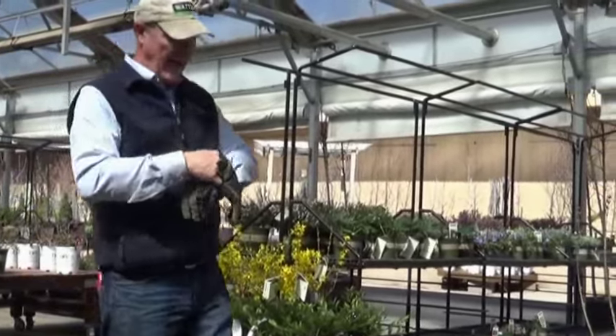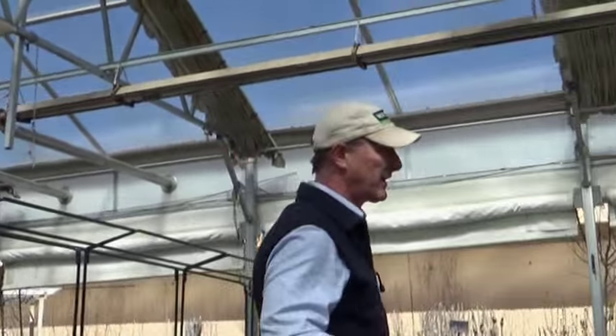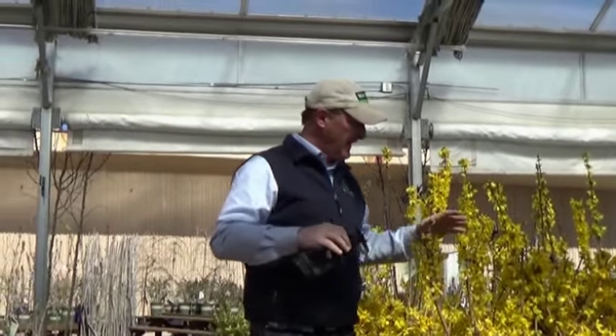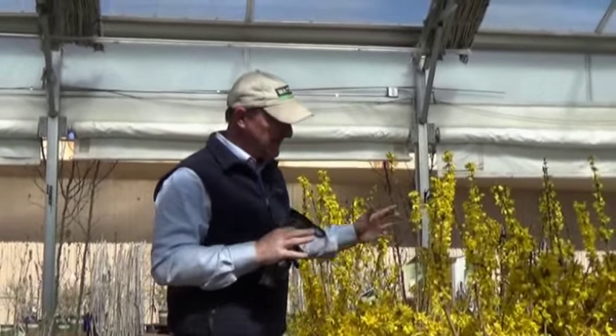Hey, Ken here at Waters Garden Center. How do you know it's spring? It's when the forsythia and the quince start blooming. The forsythia just opened — I wanted to show these to you. This is Magical Gold forsythia. It announces spring, it lets you know.